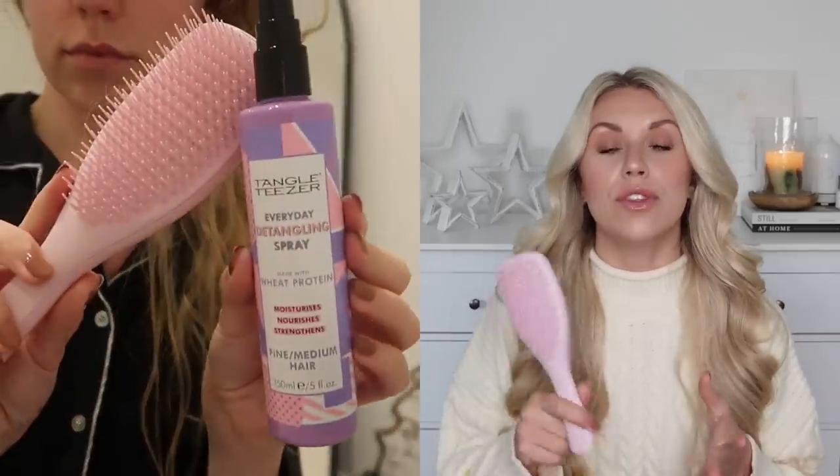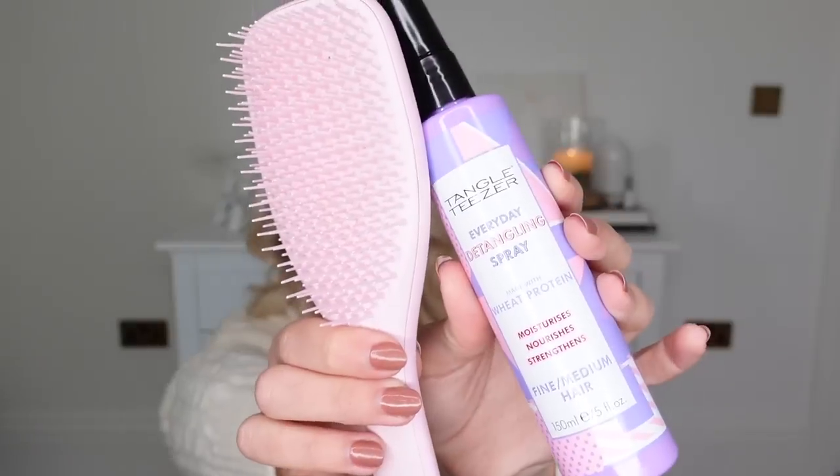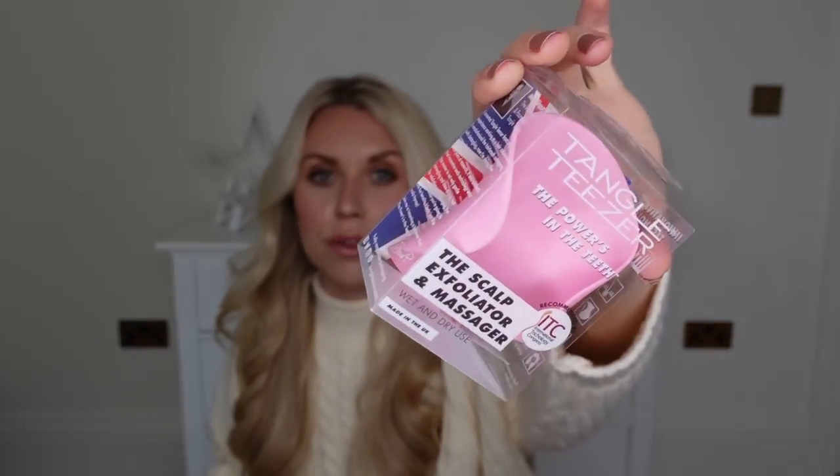A great product to use alongside this is the Tangle Teezer Detangling Spray, especially if you do tend to have really knotty hair. It's the Wheat Protein Formula which helps condition the hair, reducing static and making it more manageable. These two together are a great little duo. I've also talked about the Scalp Exfoliator Massager — it's great to use in the shower to stimulate growth and work shampoo into the scalp. I've actually picked this one up as a gift for someone this year. Thank you so much to Tangle Teezer for very kindly working with me on this part of today's video.